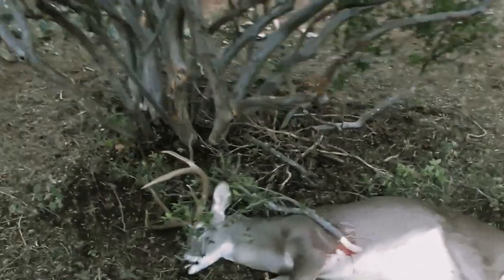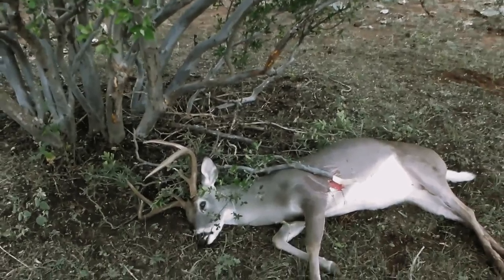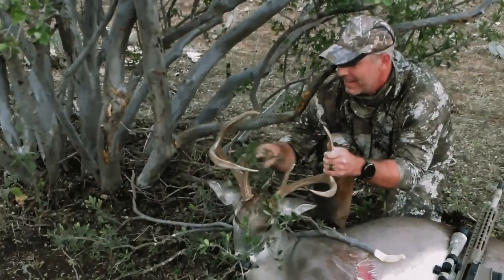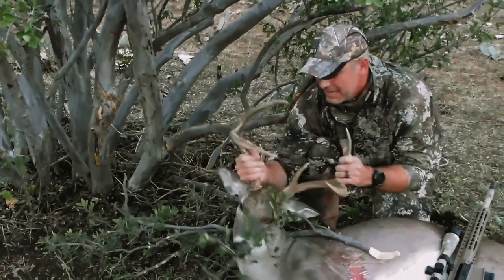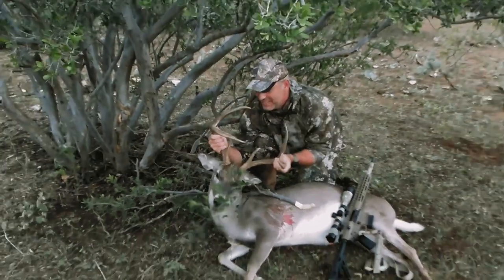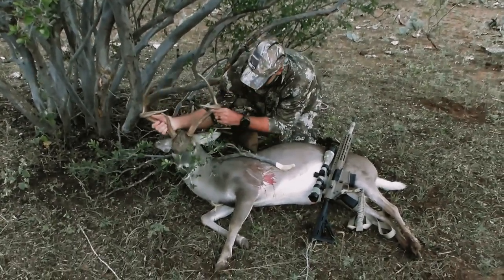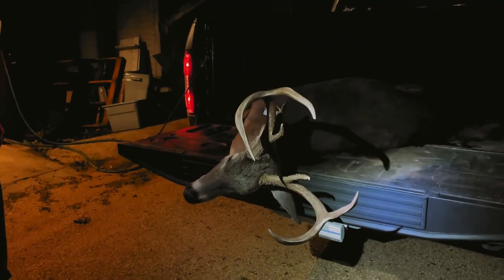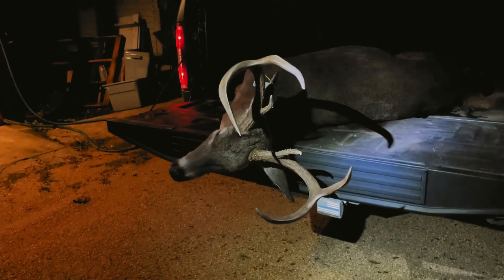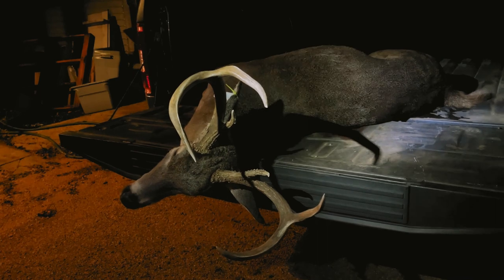Man, that's one of the biggest six-points. I have a habit of finding them. The body on him was so big too.